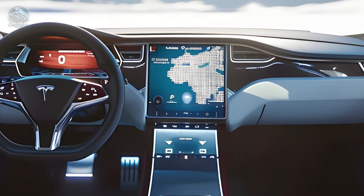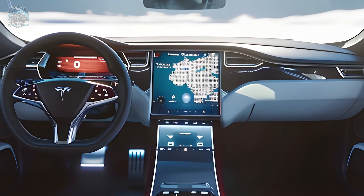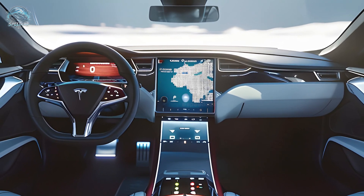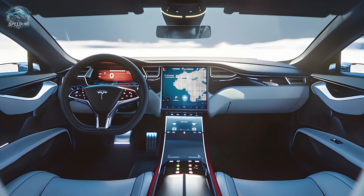The rear end features a sleek design with a rising belt line and an integrated spoiler. The glass roof — a distinguishing feature of the 2026 Tesla Roadster — is both lightweight and removable. This feature enhances the vehicle's aesthetics and provides convertible drivers with a practical means of enjoying the outdoors.